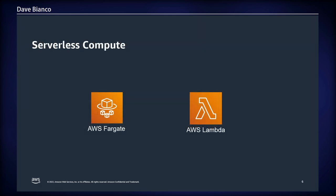Within the realm of serverless compute, we have AWS Fargate and AWS Lambda. Fargate is a compute engine to handle Docker containers and Kubernetes containers. Lambda is a function-as-a-service and is often paired with API Gateway for data processing, whether that's visual or ETL-based.